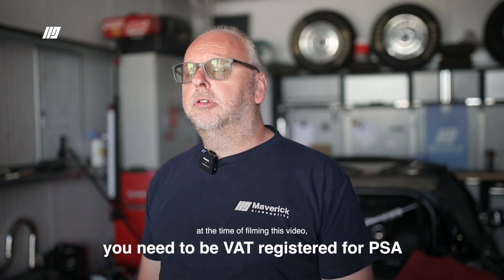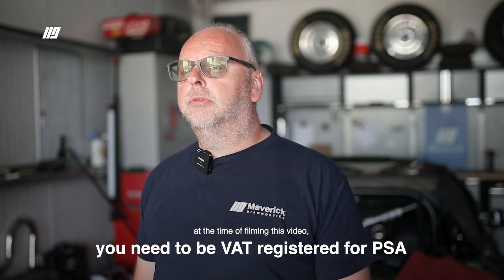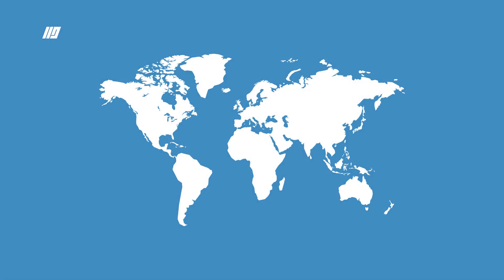You will also currently need to be VAT registered for PSA. However, we have heard recent news that this will probably be relaxed, hopefully in the near future, as they do realise that some workshops are not VAT registered. Although vehicles are generally found in the UK and Europe, the registration process on the Service Box portal can extend to countries as far as Australasia, North and South America, and into Europe and North Africa.